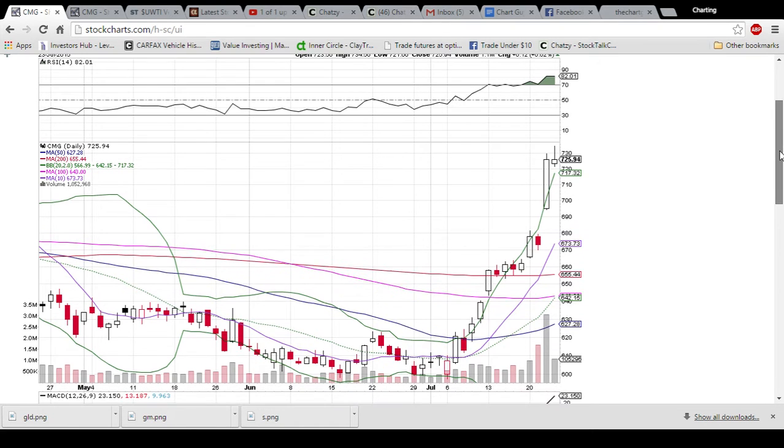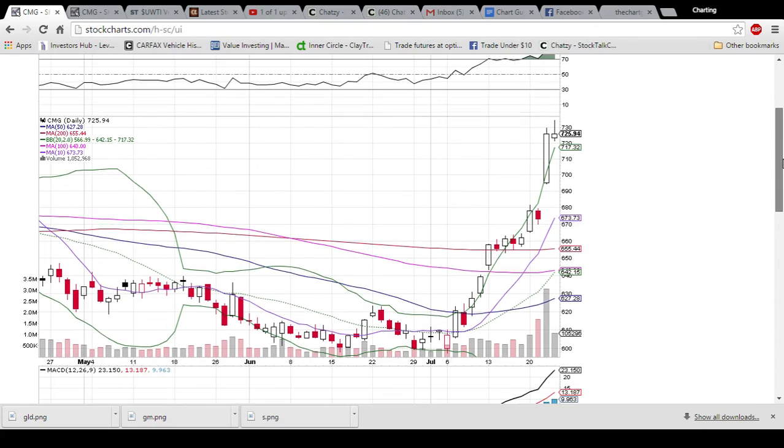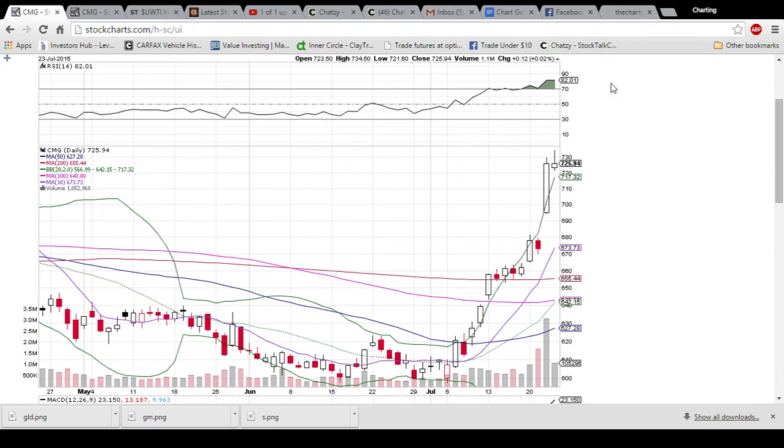A red day tomorrow would confirm this bearish reversal. I'm not saying I know what's going to happen, but I know what is more likely to happen, and that is a red day tomorrow. That's what this candlestick is telling us. I could absolutely be wrong, but more times than not that is what we will see play out.